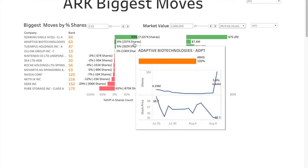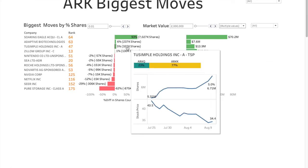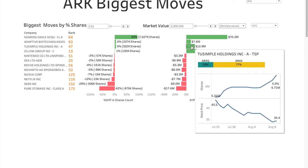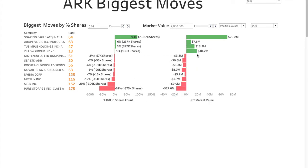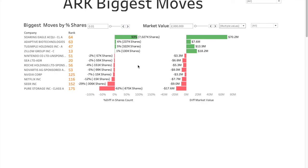Adaptive Biotechnologies had 6% extra shares added, causing a difference of $7.6 million, present in ARKG. They have had a pretty sizable amount of shares in the past and today added a lot more. Tusimple had 5% extra shares, causing a difference of $13.9 million, present in two ETFs — ARKQ and ARKK. Zillow Group had 1% extra shares added, making a difference of $18.2 million.